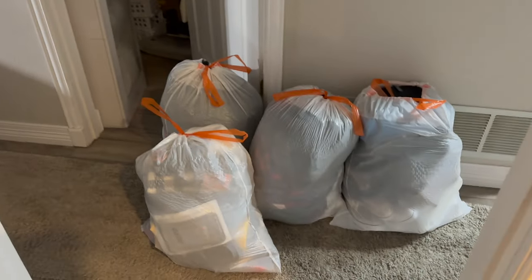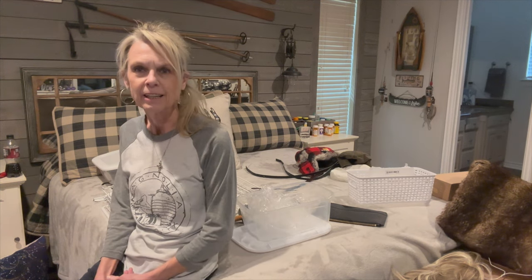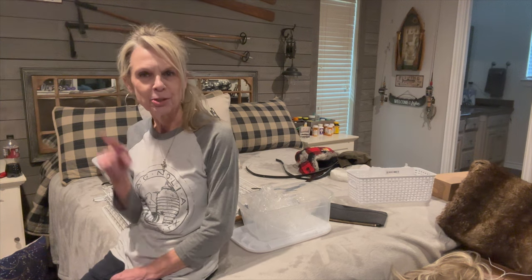Truth be told, I actually had five bags that I'm donating, but this really did help declutter my closet. If you like these kinds of videos, be sure to subscribe to my channel and let me know if you want to see future videos like this too. I really had a good time doing this — I'm going to show you the reveal.